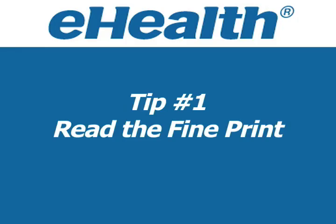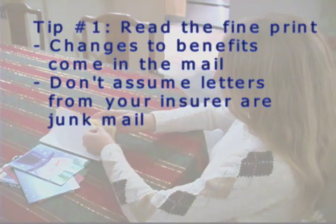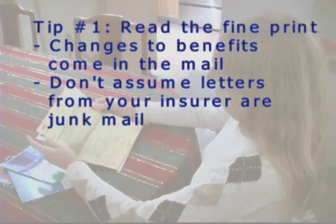Tip 1: Read the fine print. Many health insurance carriers will send you a letter about rate and benefit changes. Read it so there are no surprises.